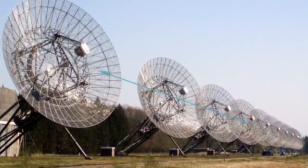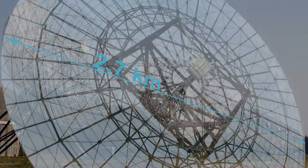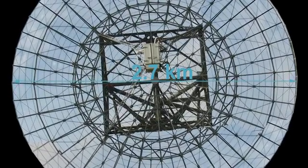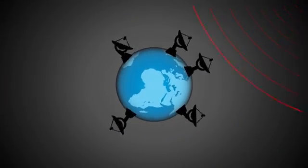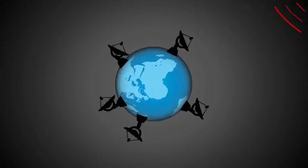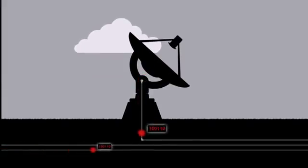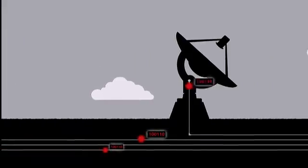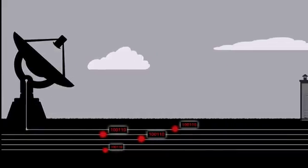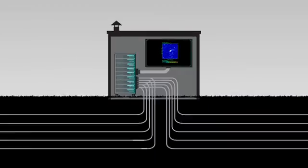Using a technique called interferometry, multiple telescopes simulate a single larger telescope. They observe the same region of the sky at the same time, gathering data. This data is sent to a supercomputer called a correlator, which synchronizes the data for every possible pair of telescopes and combines them all to create a single image.